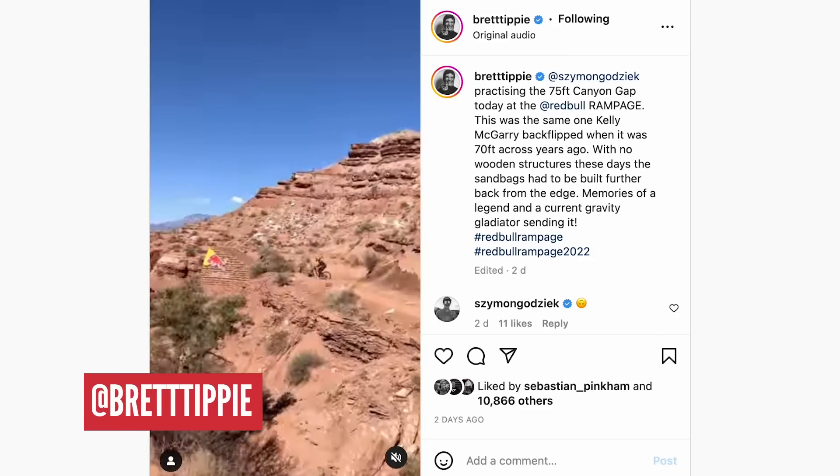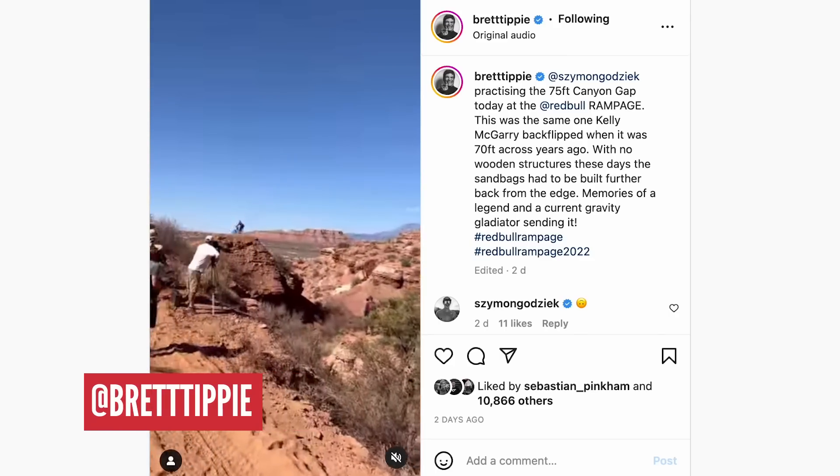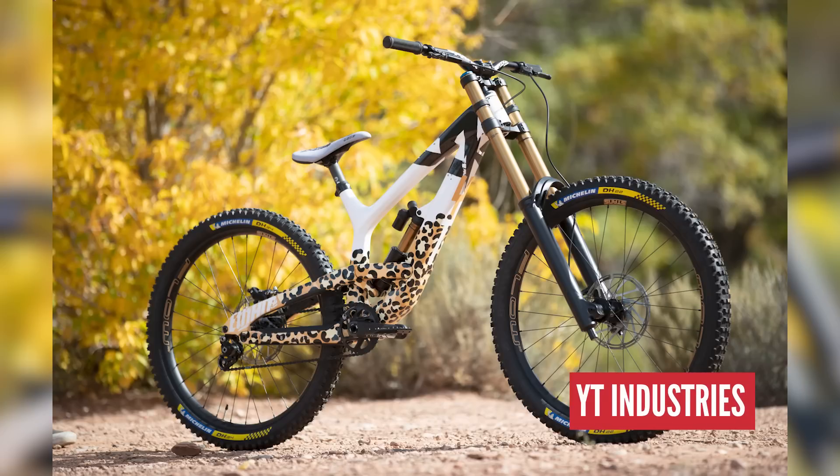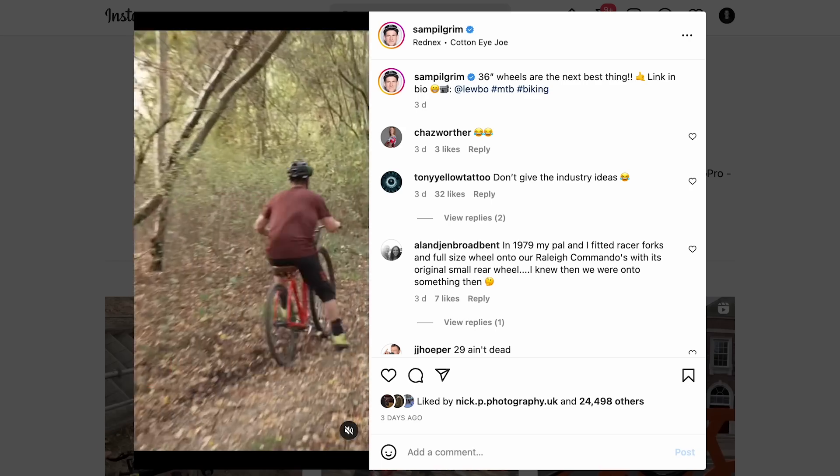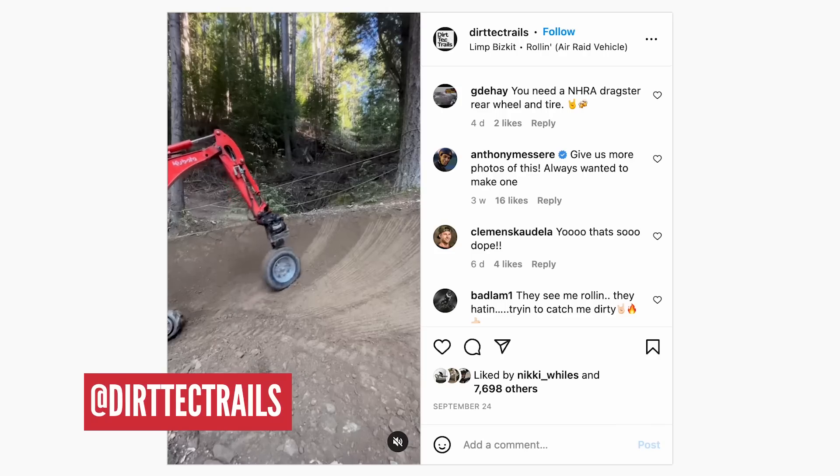Coming up on this week's Dirt Shed Show, we're talking about Red Bull Rampage and some of the cool custom pro bikes over there, all the regular stuff, plus Sam Pilgrim riding this monster 36-inch wheel bike, and also a real cool burn building hack. We're also announcing two competition winners of the POC prize and that massive works tool set. All coming up on this week's Dirt Shed Show.